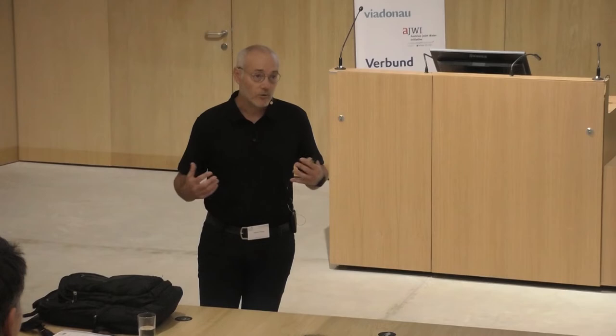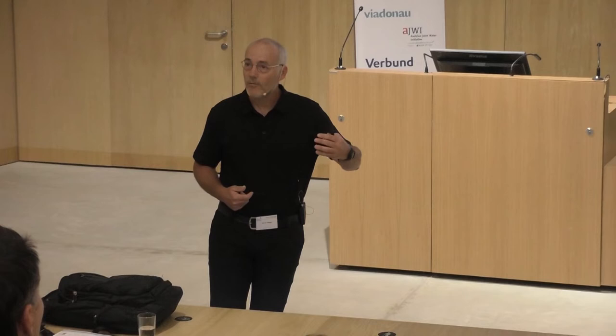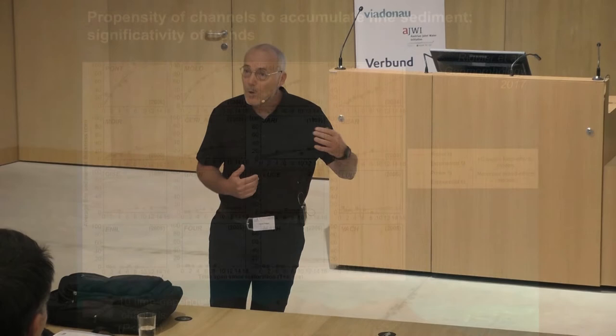Work done by Jeremy Riquier and the group on average fine sedimentation thickness shows how fast the former channels are being filled. A part of them, when we look at the trend, are time-dependent — evolving toward full terrestrialization — but this is quite slow. When we discuss with practitioners, they say five, six, seven decades is good; for them, that's sustainable. So it's open debate: what do we call sustainability? What is the time scale we have in mind?